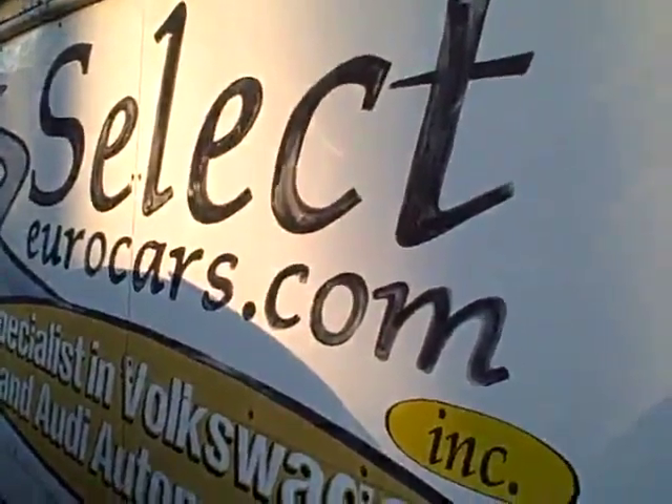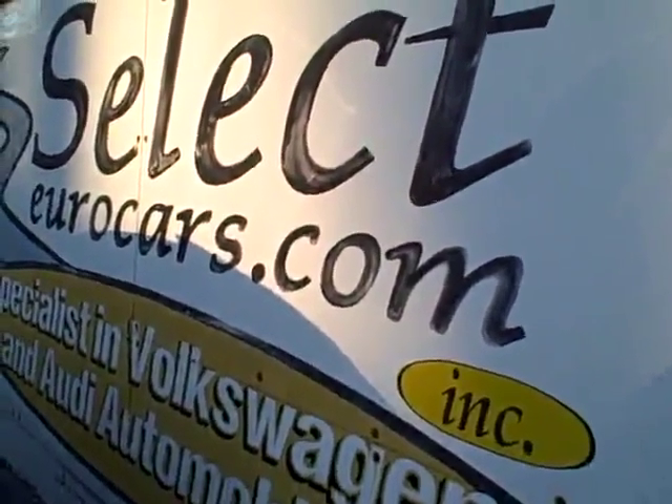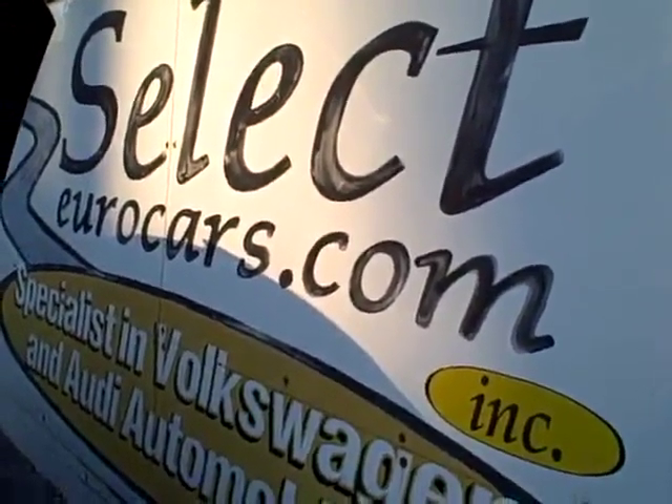There's certainly no sign of any significant damage anywhere on this car. This vehicle is sold with our six-month, 6,000-mile warranty here at Select Your Cars. We have extended service contracts available that can protect your Audi for five years or an additional 100,000 miles, whichever comes first.